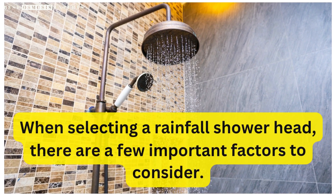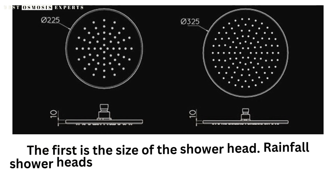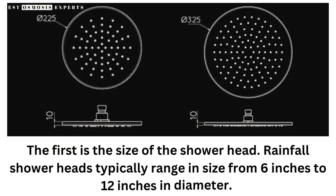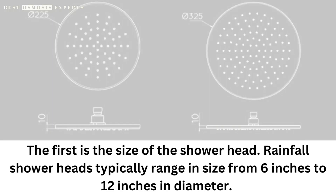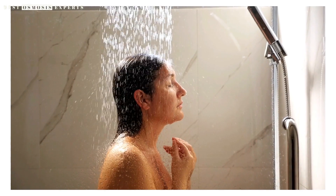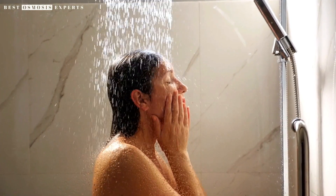When selecting a rainfall showerhead, there are a few important factors to consider. The first is the size of the showerhead. Rainfall showerheads typically range in size from 6 inches to 12 inches in diameter. A larger showerhead will provide a more immersive experience, but it may not be practical for smaller bathrooms.